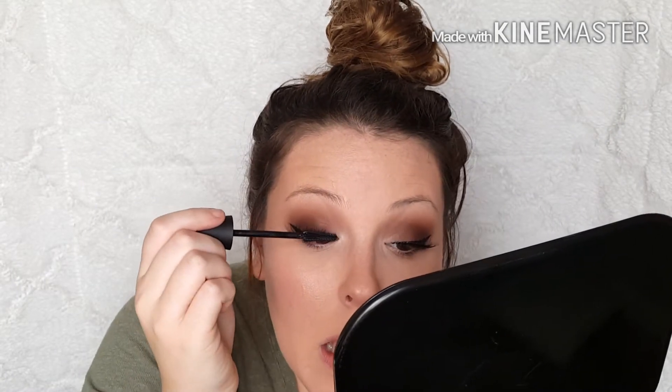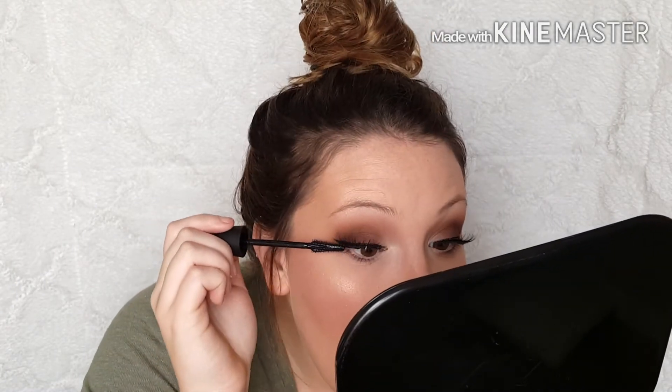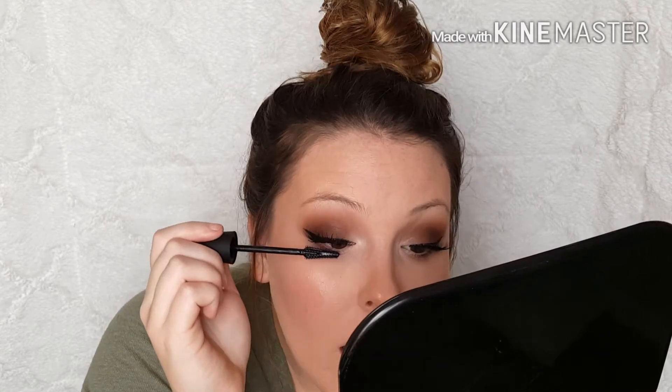Now I'm moving on to this new mascara. I'm not crazy about the wand — I usually like natural bristles. Make sure you wipe off the brush before you apply it, because so much product is on that brush it kind of got everywhere and I had to clean it up.